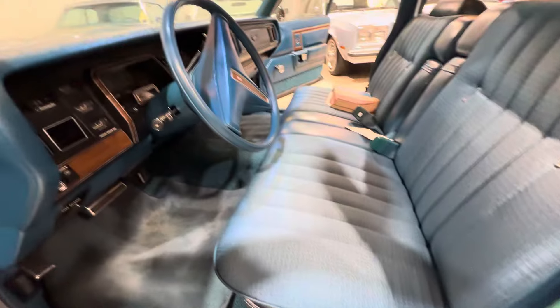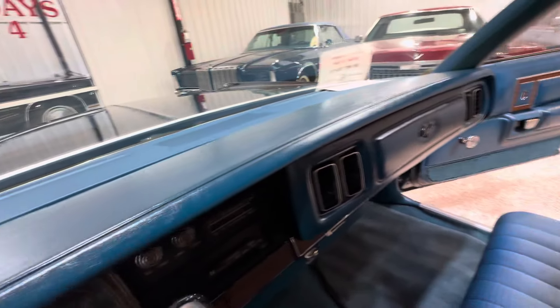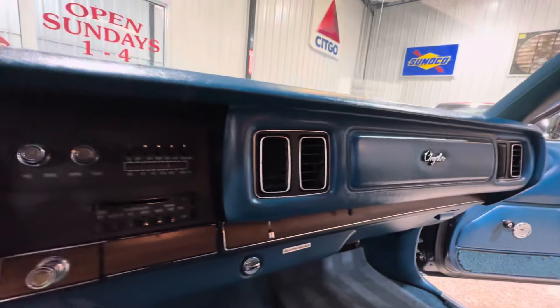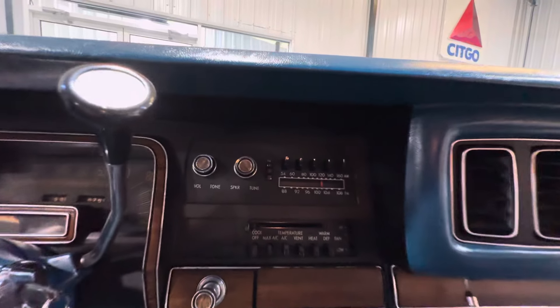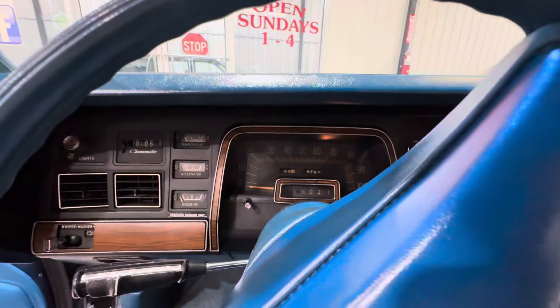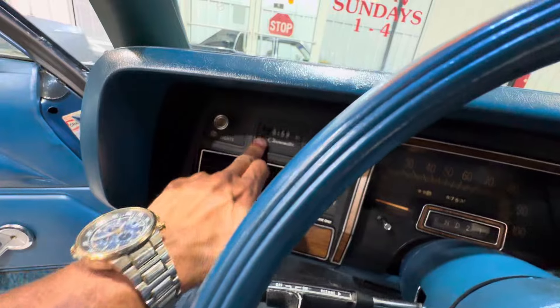All the upholstery and the vinyl looks great. Power seats, air conditioning, top of the dash looks perfect. Everything inside looks as it should. AM FM radio. 18,753 miles on the odometer. All the gauges work. Clock does not work — that's not surprising. Most of the clocks don't work in these old cars.